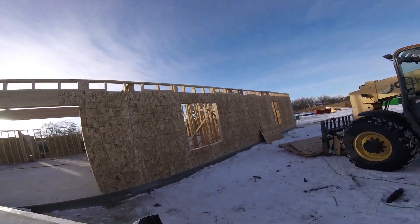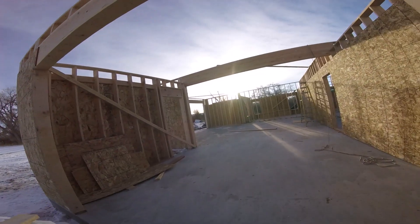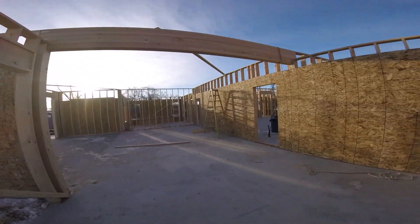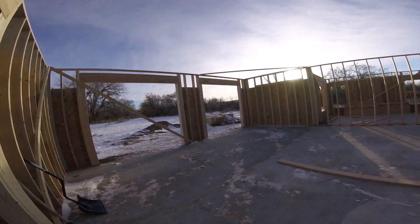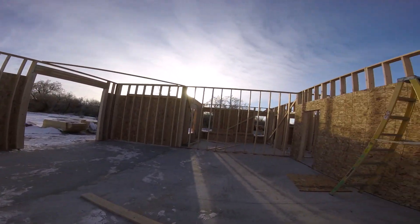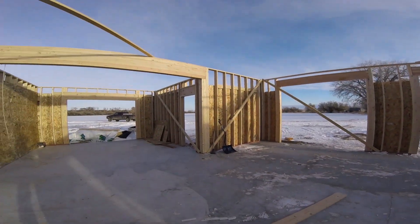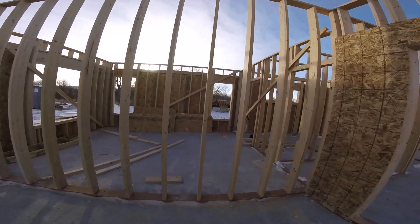I'll show you what it's going to look like. So right here we're in a like an attached storage shed area, and then this comes into the garage right here. And in here, this is the master bedroom.